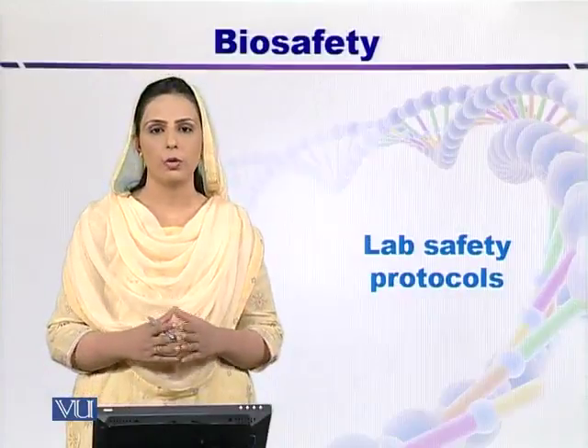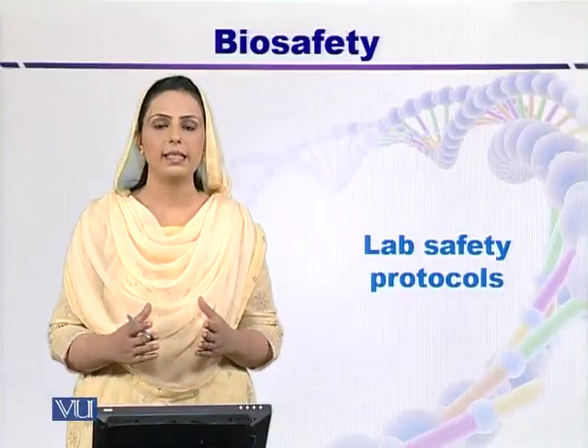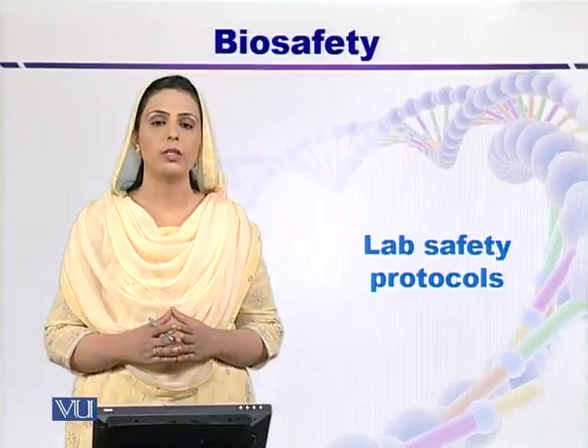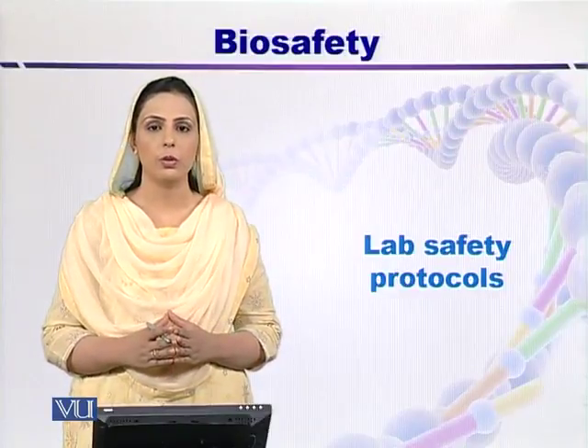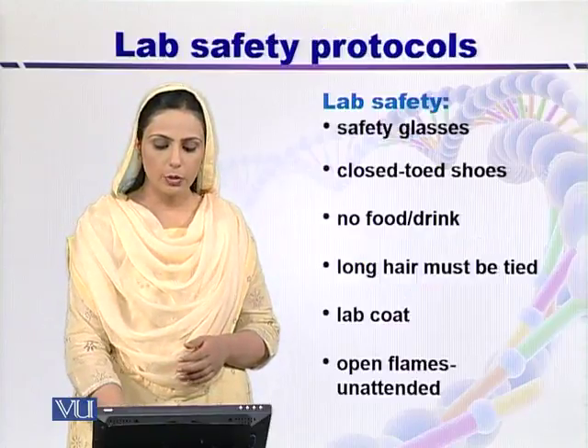Lab Safety Protocols. If a scientist wants to work in a lab, then it is necessary to read these lab safety protocols. So what are these protocols?